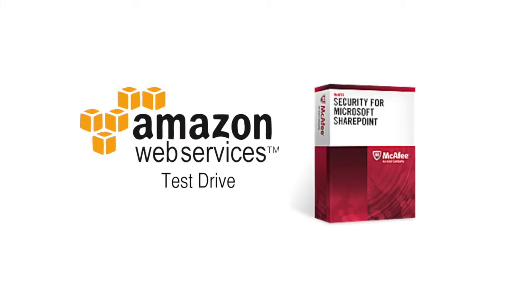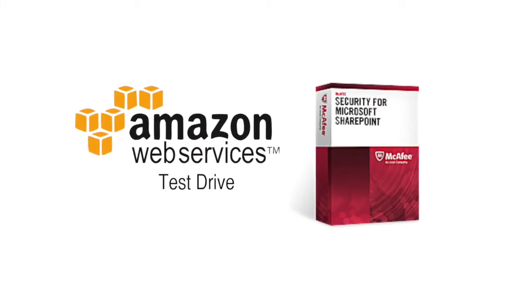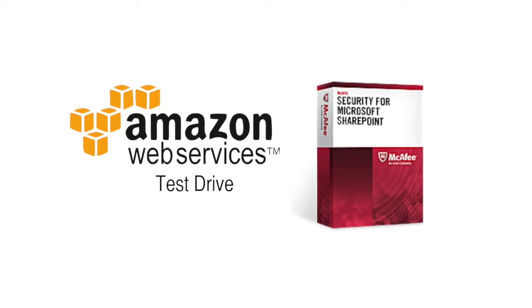Hi, my name is Aaron Faulkner and I'm the Vice President of Business Development and Cybersecurity Solutions for InfoReliance. Today we'd like to walk through our Amazon Web Services test drive for McAfee Security for Microsoft SharePoint. As part of that, we'd like to provide a brief overview of InfoReliance and our strategic partnerships, talk about the features and benefits of McAfee Security for SharePoint, then walk through the test drive process.